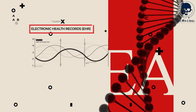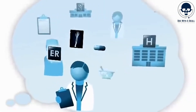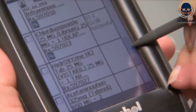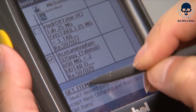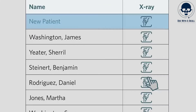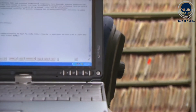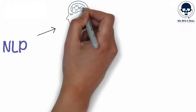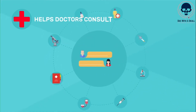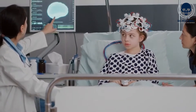Number 5: Electronic Health Records, or EHR. AI has the potential to greatly assist nurses in electronic health record systems, offering numerous benefits such as automating data entry, improving data accuracy, and enabling faster retrieval of patient information. One significant way AI can support nurses in EHR systems is by automating data entry. Manual data entry can be time-consuming and prone to errors. AI-powered solutions can extract relevant information from various sources such as medical forms, lab reports, and diagnostic images, and populate the EHR system automatically. Natural language processing, or NLP algorithms, can interpret and extract data from unstructured text, converting it into structured and actionable information. This automation frees up nurses' time, allowing them to focus on direct patient care and reducing the burden of administrative tasks.